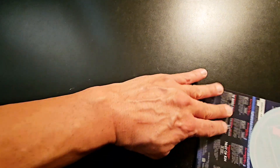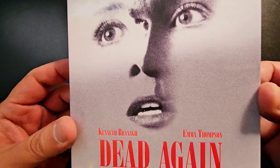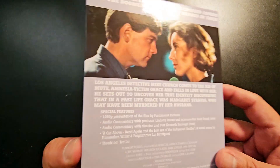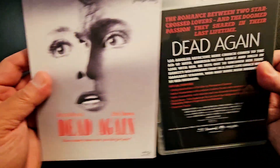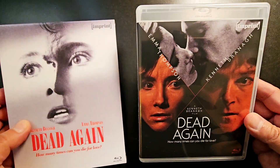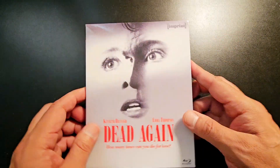My package from Orbit DVD included Dead Again — a movie I haven't seen in a long time. This is by Imprint, an Australian boutique label that's been releasing a lot of great stuff. There's the back, the spine, and the alternate artwork. Yeah, this is a pretty good movie.